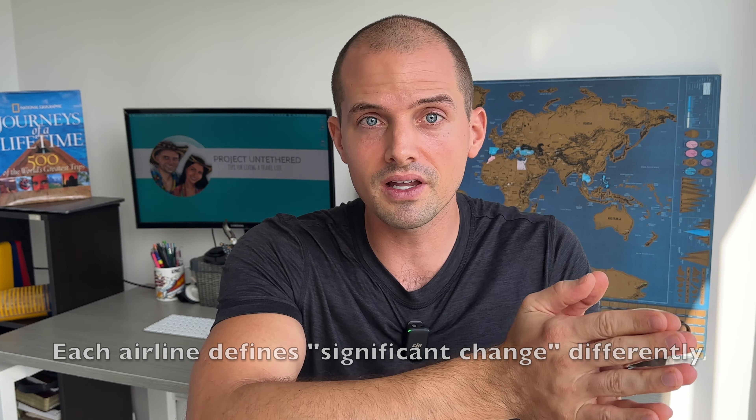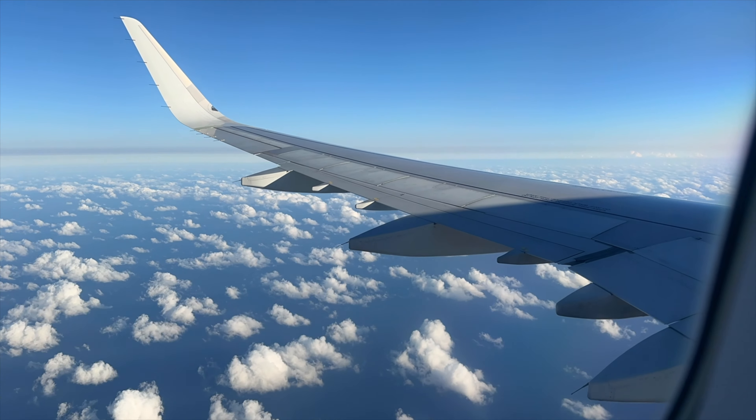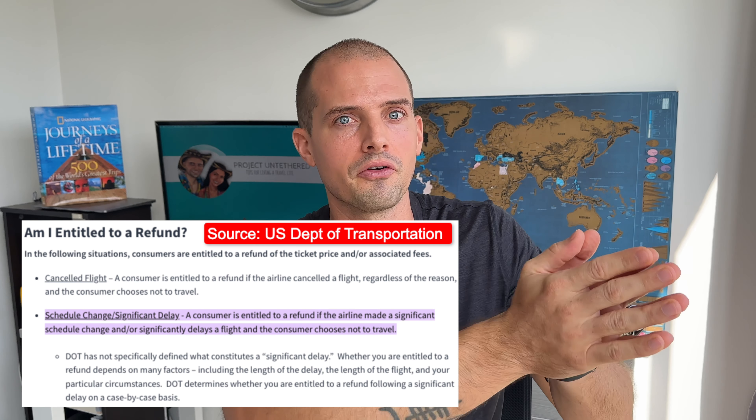The next rules to know are the cancellation and rescheduling rules. Most people dread a canceled or rescheduled flight, but with enough advance notice it can actually be a blessing in disguise. If an airline cancels or significantly modifies your itinerary, they either have to rebook you on a new flight or refund you with cash. The benefit is that you get to choose which flight you're rebooked on — so if you originally booked a red-eye just for the cheap price, you can now switch to an earlier or more convenient flight.